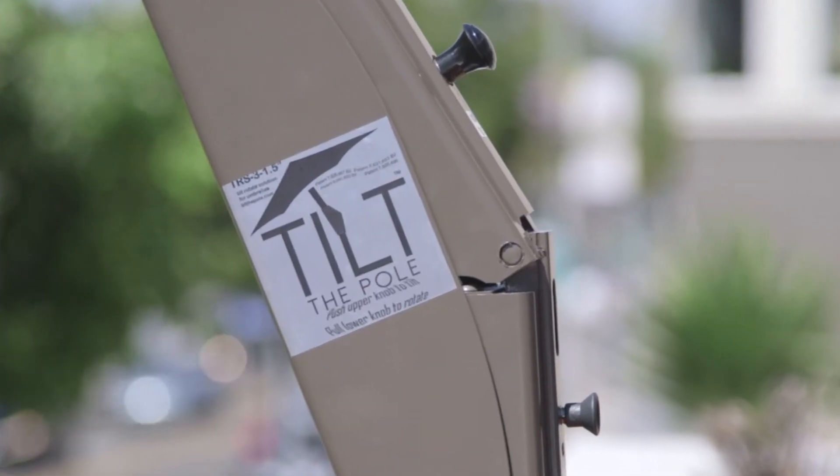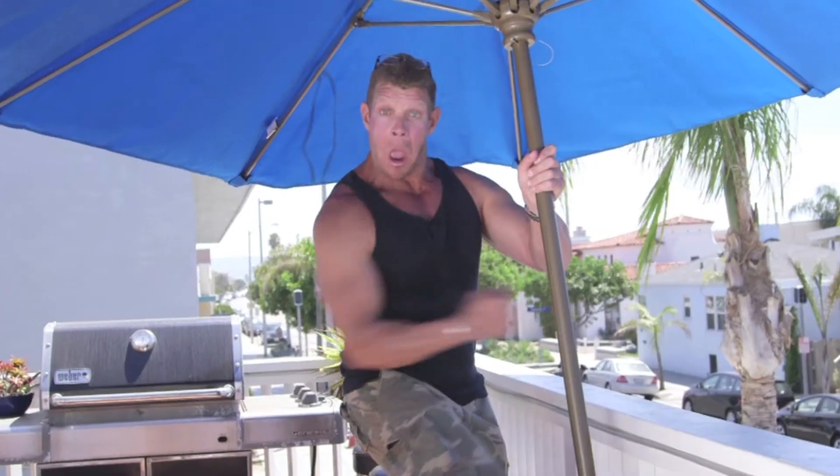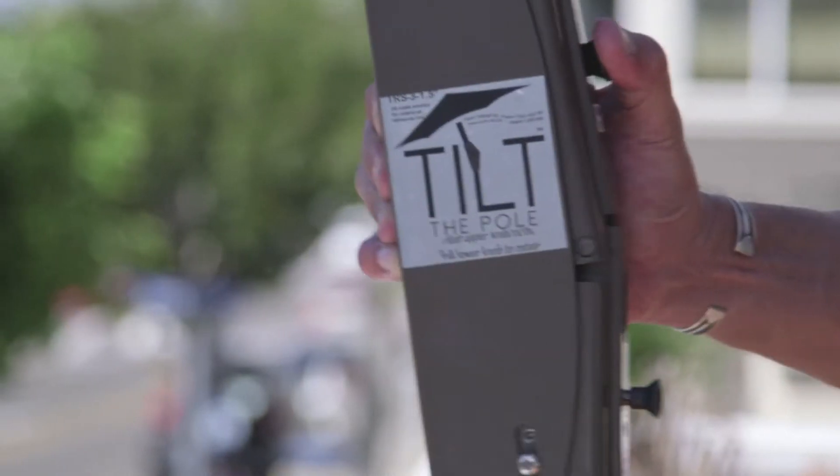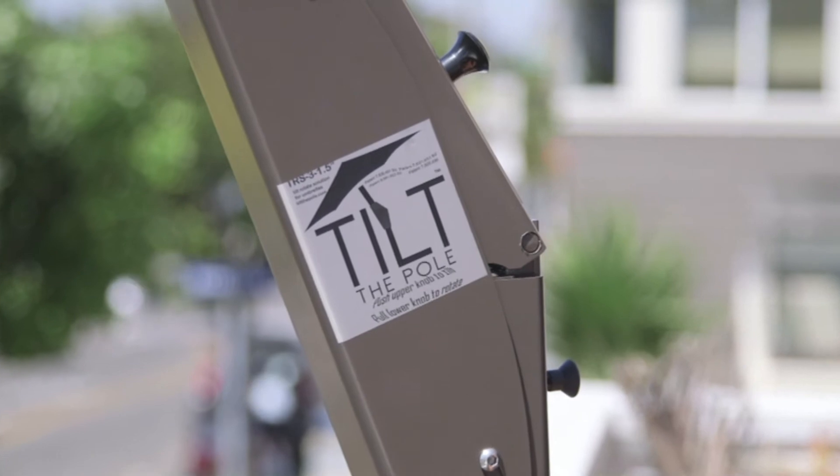But now, finally, the problem has been solved. Tilt the pole. Tall umbrellas, short umbrellas, on the deck, by the pool, on the beach. Just click, tilt, and rotate the umbrella in any direction. It's just that easy.